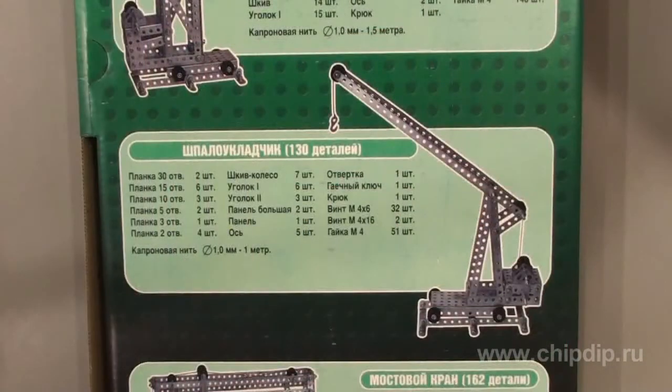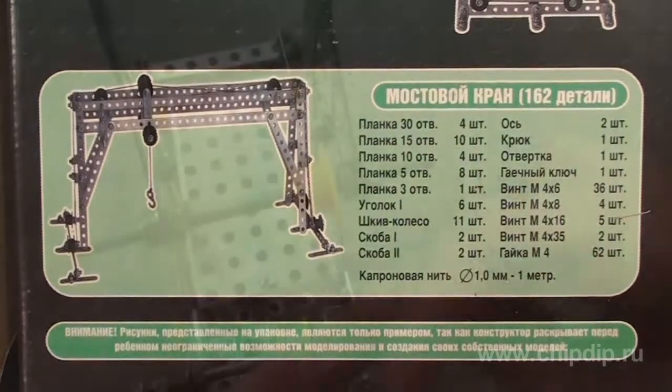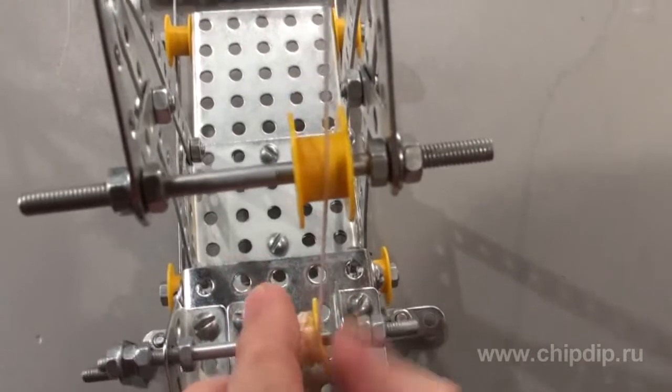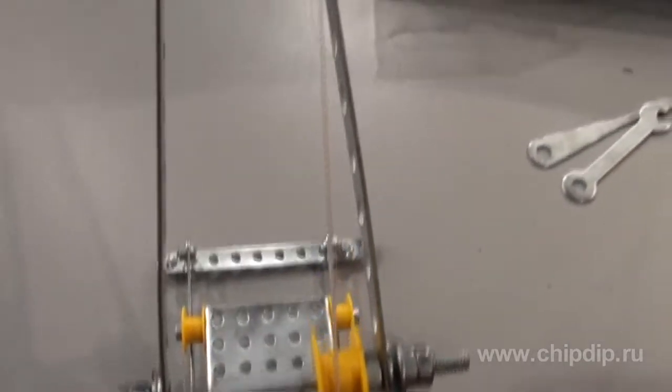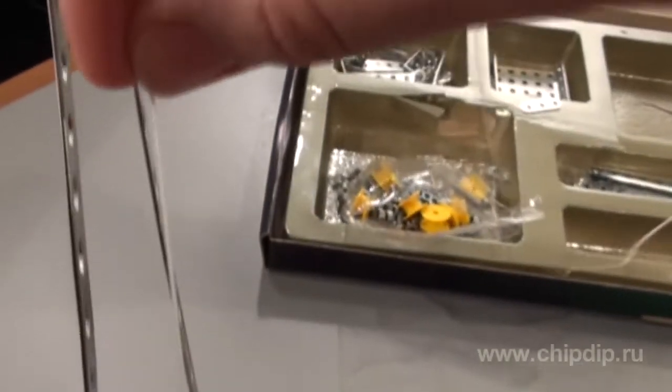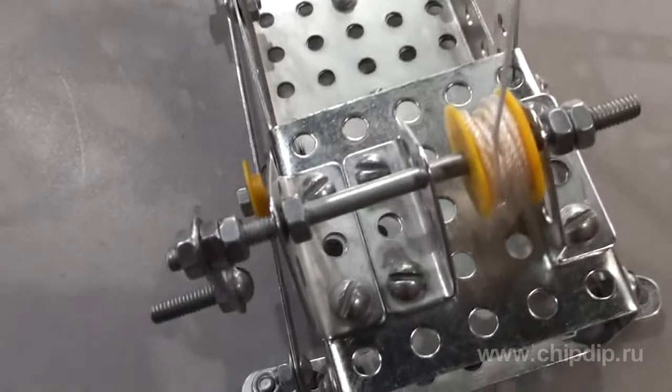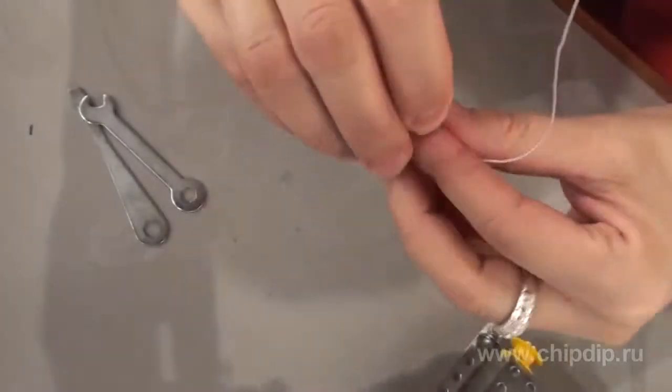The metal set Podyomne Crane is a good tool for developing the spatial reasoning and construction capabilities of your child. It helps teach kids how to be attentive to details, patient, careful, and imaginative, and how to follow a set scheme and plan one's actions. Your child will be able to feel him or herself a true inventor, designer, or even engineer.